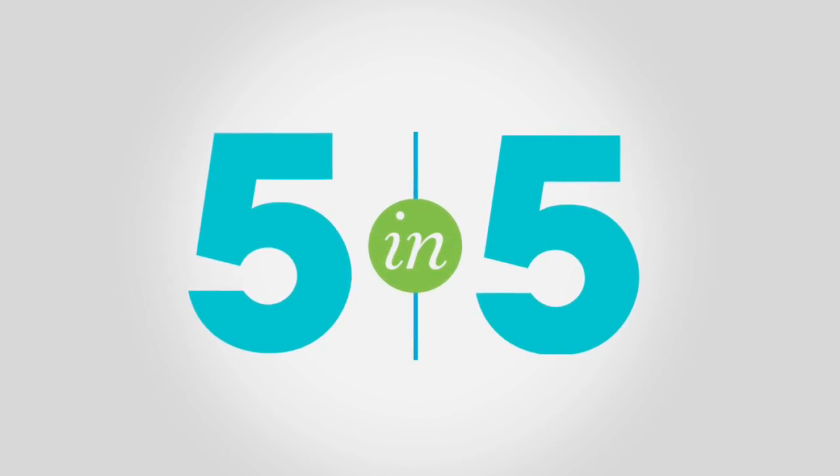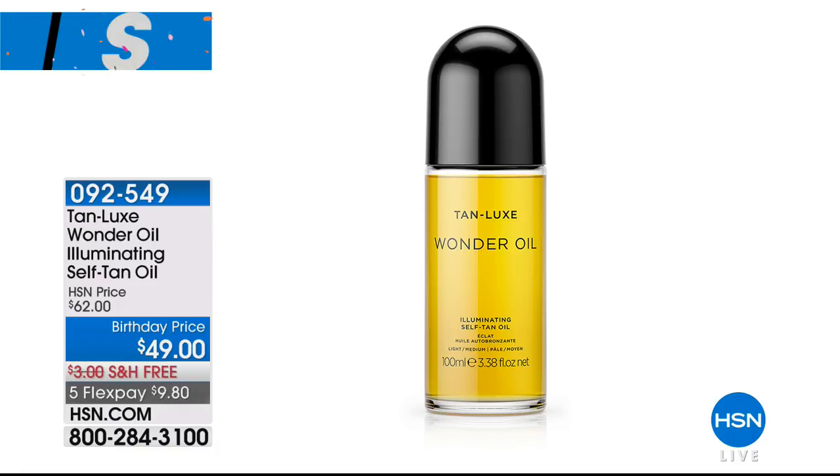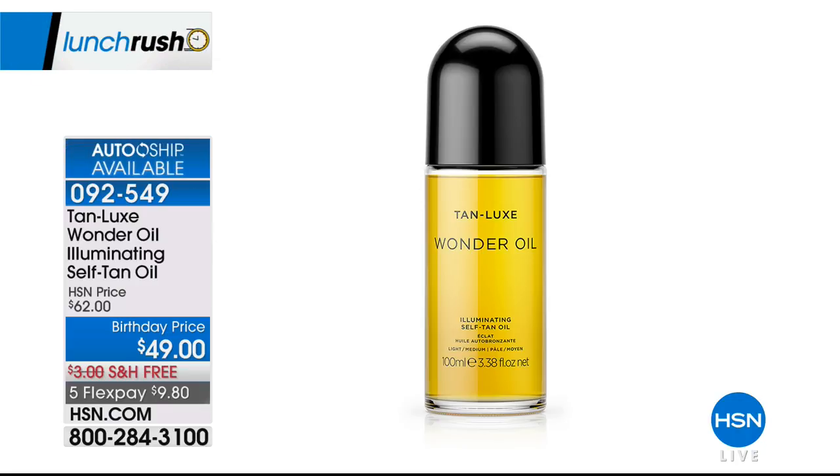That wraps up our five-in-five. It's the lunch rush, so don't rush out before checking those out on HSN.com. Coming up right around the corner is TanLux — the world's first oil-based self-tanner. Anti-aging skin care and tanning all-in-one — you'll rejuvenate, firm the look of your skin, and get a glorious summer tan. TanLux is right after the break. Don't go away — it's the lunch rush.